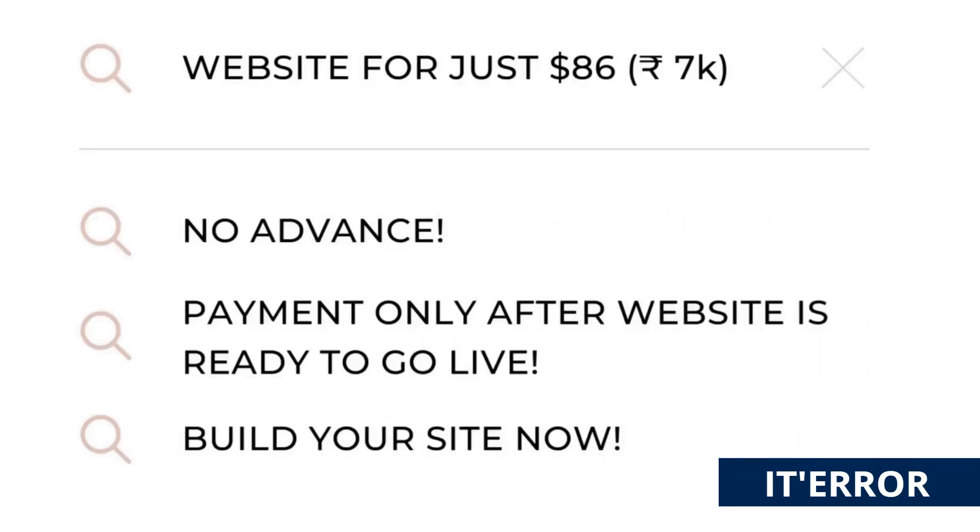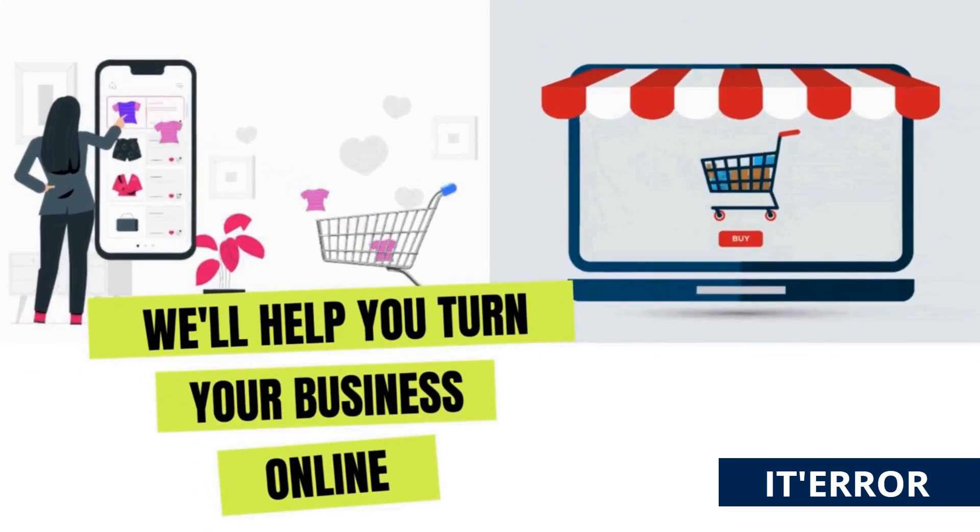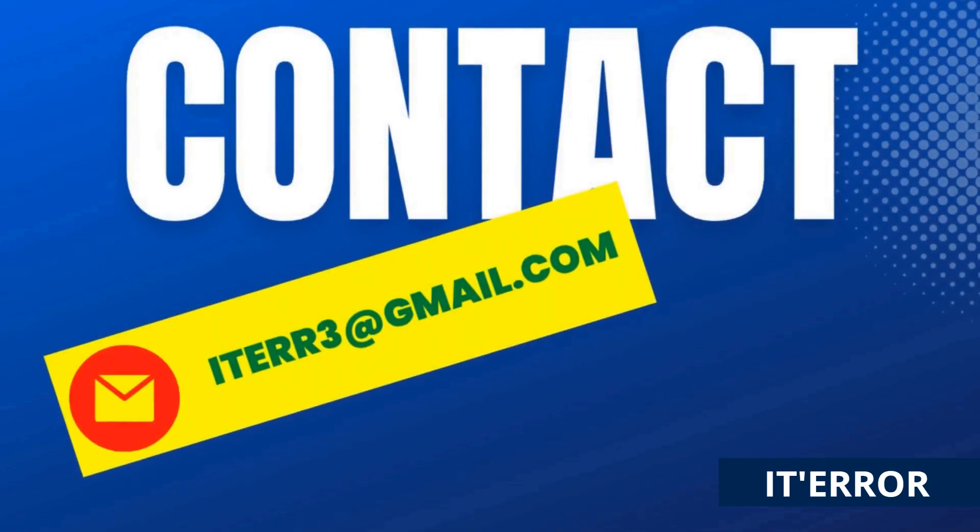We build websites for just 86 dollars — no advance. Are you planning to build a website for your business? We'll help you. Please drop an email with your contact number and we will get back to you as soon as possible.